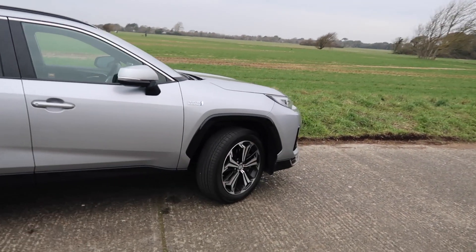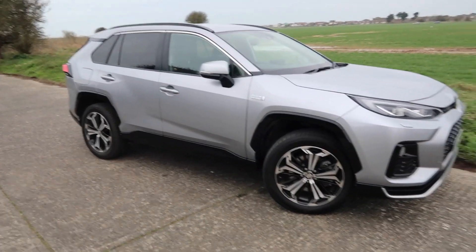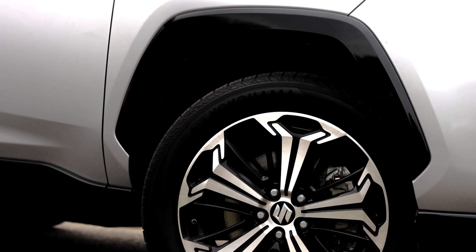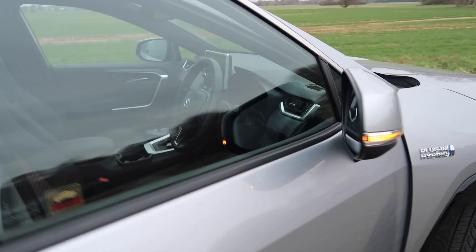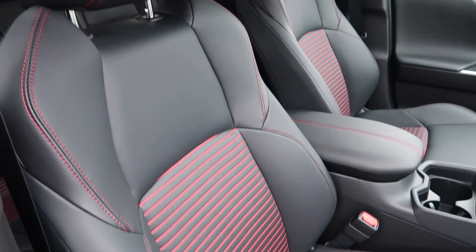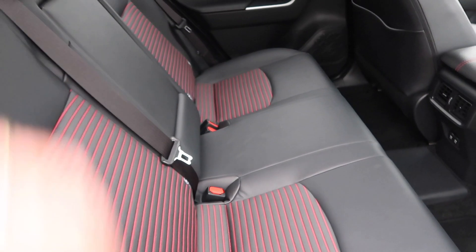So I said I'd go through the specification. You get LED lights front and rear, 19-inch alloys, privacy glass, roof rails, keyless entry. You get a reversing camera, front and rear parking sensors. Not only do you get heated seats in the front, but you also get heated seats in the rear as well — although only for the outer seats. So if you're stuck in the middle, then tough luck, you're going to have a cold bum.